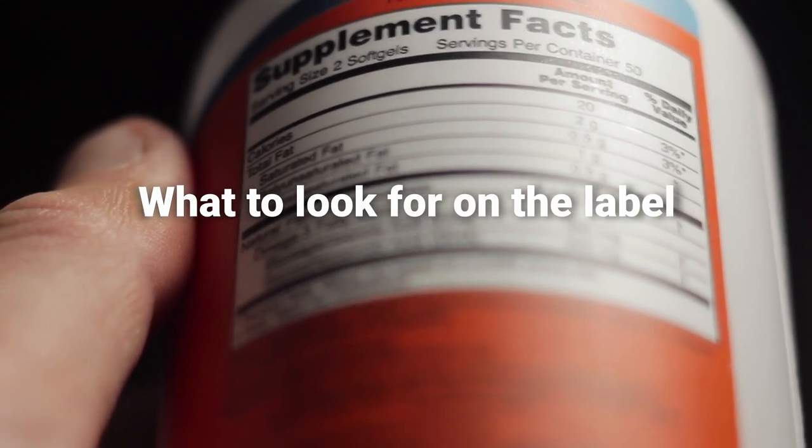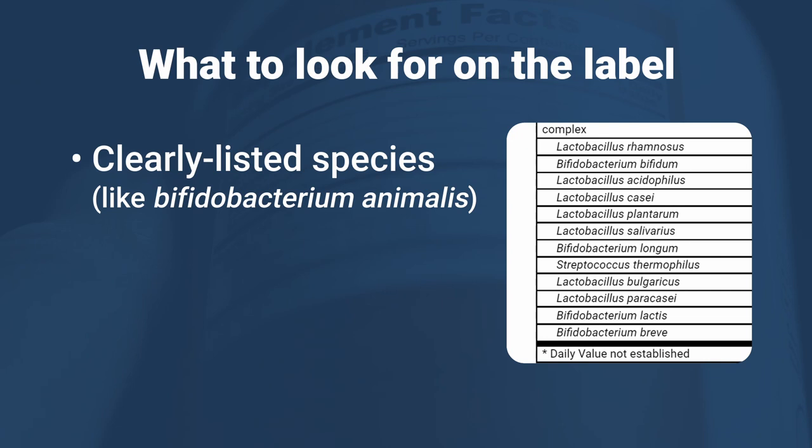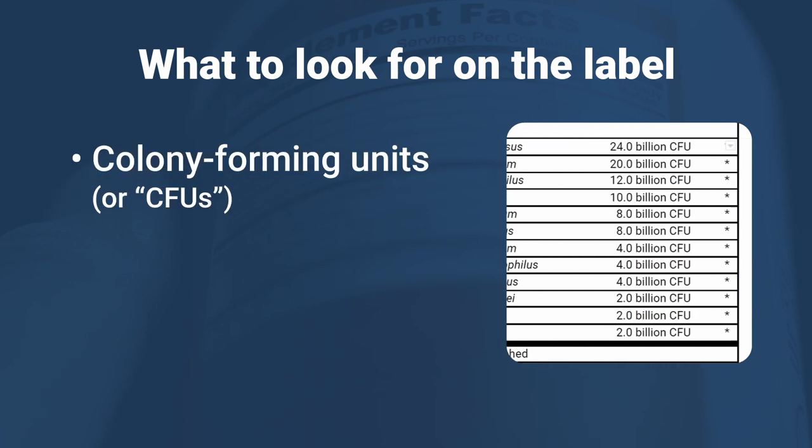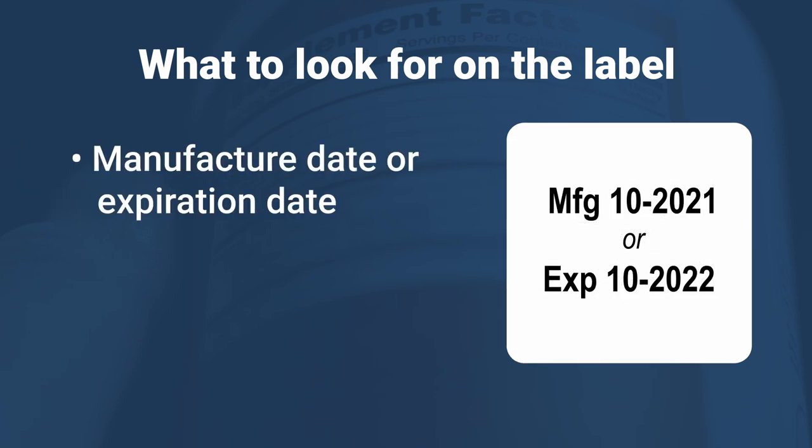So when you shop for a probiotic, look for the following on the label: a clearly listed species, the number of colony forming units, and a manufactured date or expiration date.